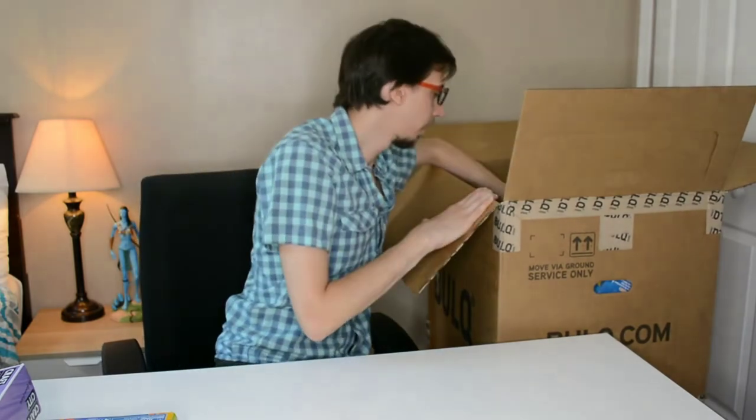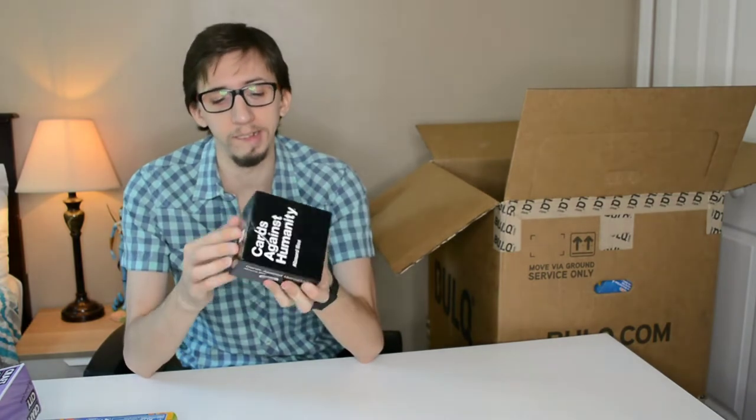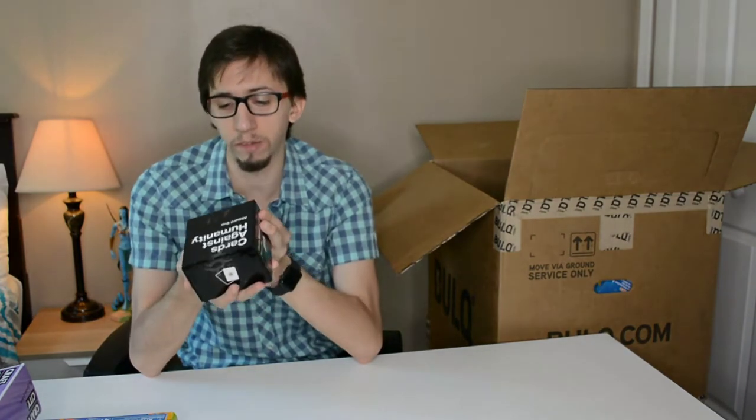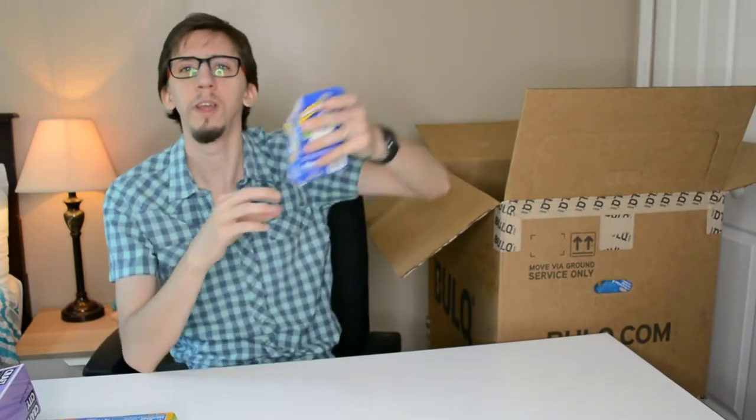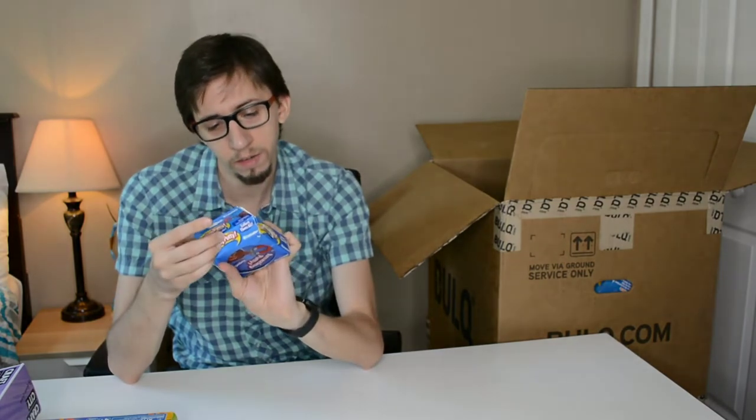We've got Card Against Humanity — probably around $10, though it's pretty heavy so shipping will be expensive. Next is Amazing Putty — I think it's some kind of small card or board game for kids, probably another $5.